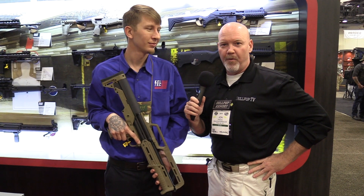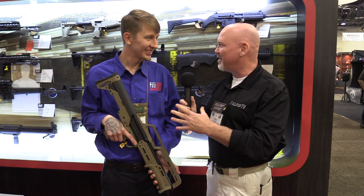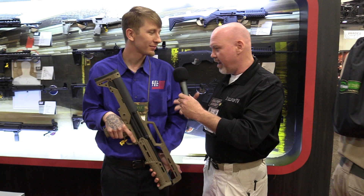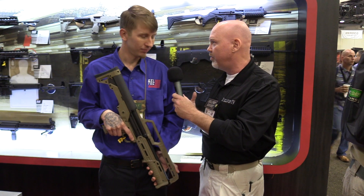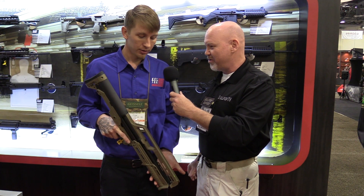Hey guys, Sergeant P here from bullpupforum.com. We're at the 2019 SHOT Show with Andrew. Every year we do something fun with you guys. Yesterday we got to shoot the new KS7 — the seven-shot single tube shotgun. Ergonomics were fantastic; that skinniness from the single tube design, we really liked it.